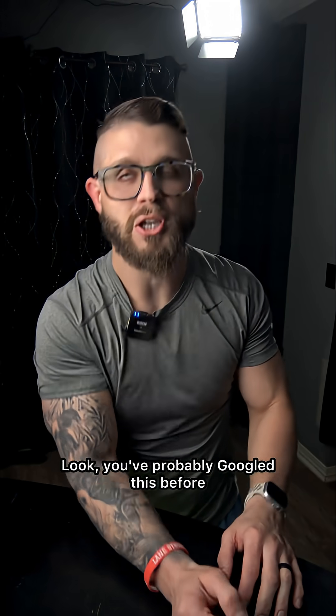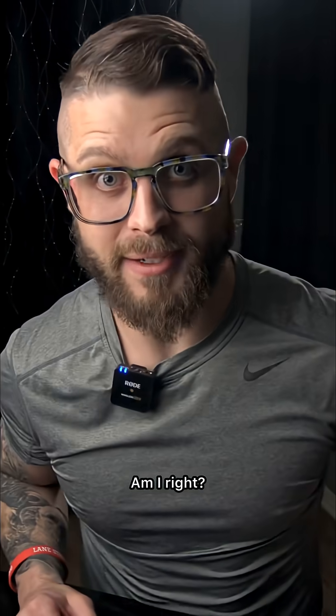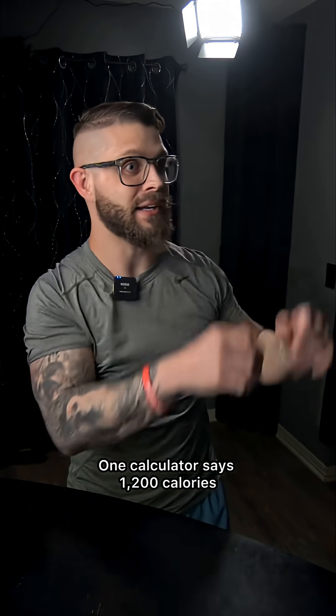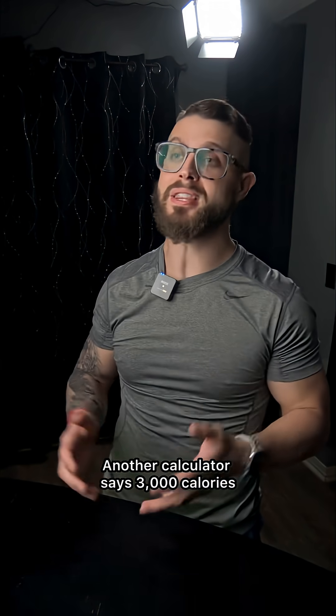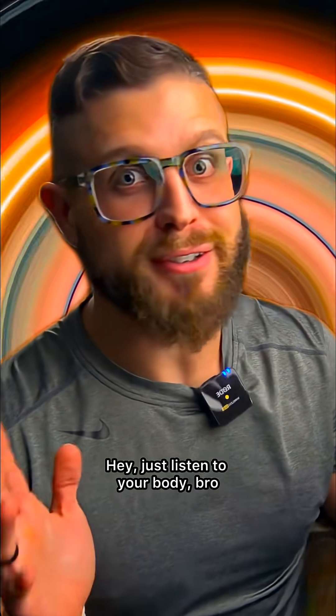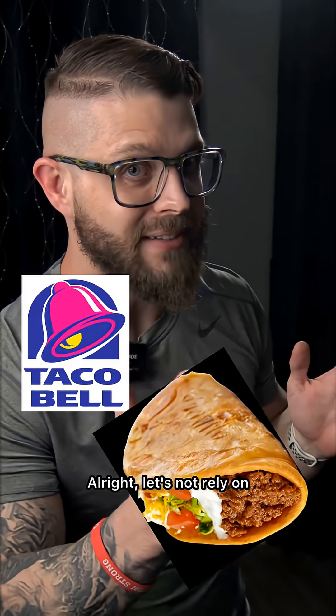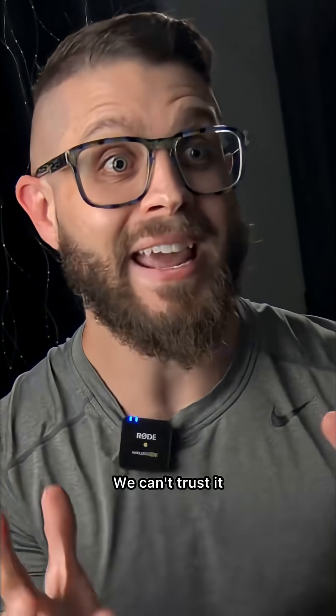Hey, I'm Matt from Matlane Fitness. Look, you've probably Googled this before and gotten like 15 different answers, am I right? One calculator says 1,200 calories, another says 3,000 calories. And then some influencer somewhere says, 'Just listen to your body, bro.' Homeboy, at midnight Taco Bell is talking to my body. Let's not rely on that as a source.